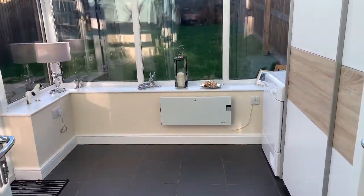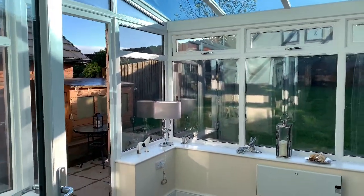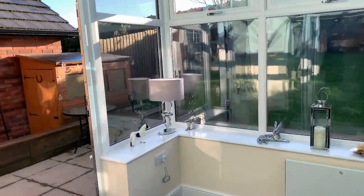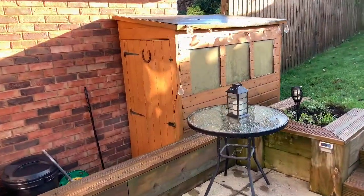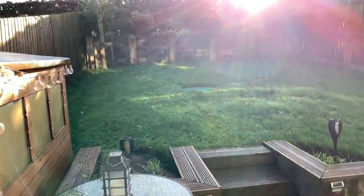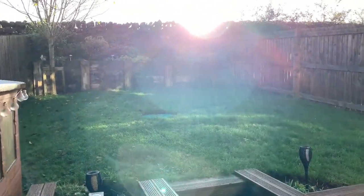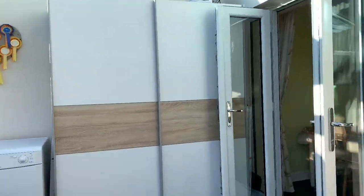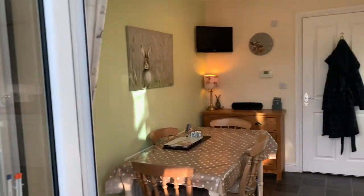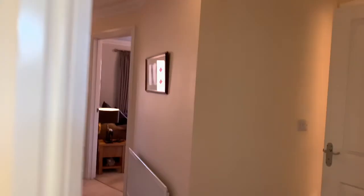And then they've added a conservatory, which really is a good idea because the sun is just hitting this at the moment and it's absolutely gorgeous. I'll show you the garden just while I'm up here. We've got a decent garden mainly to lawn there, and just over that wall is all the open fields. So let me just take you back inside and go and have a look upstairs.